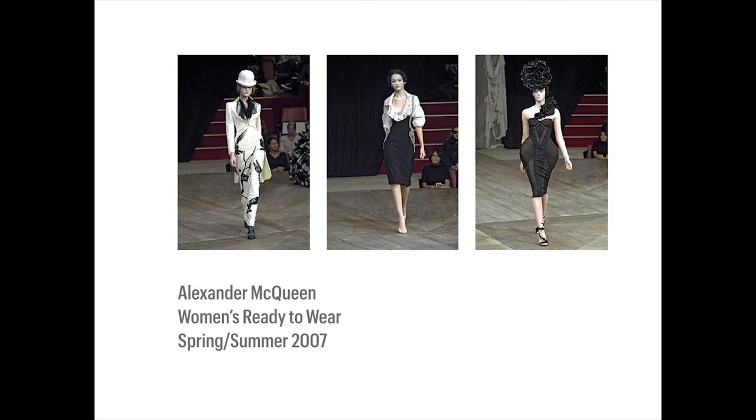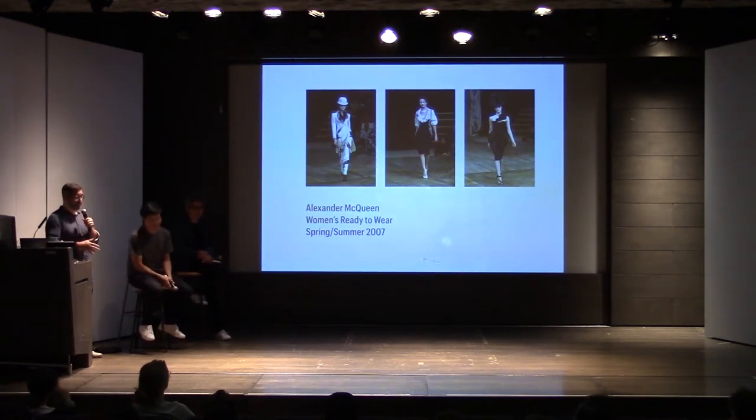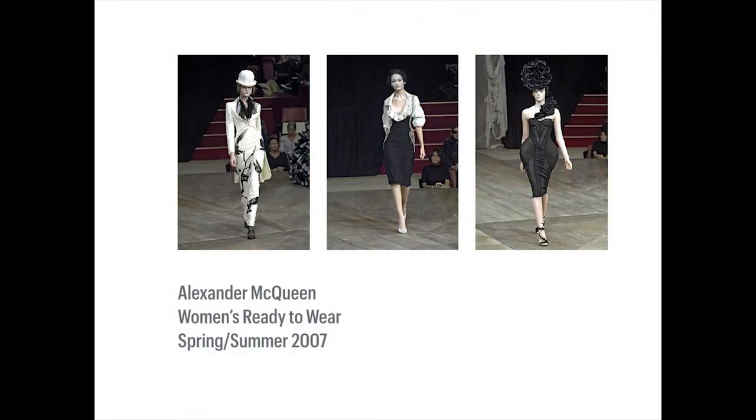Giorgio was an interesting project because often when a client comes to us, they have typographic references they want us to look at — a particular sans serif they're in love with that's not working for them. But with T, it was much more about atmosphere and giving a particular feeling to the features. What they wanted us to react to, rather than a particular typeface, was what was happening in fashion at that particular moment.